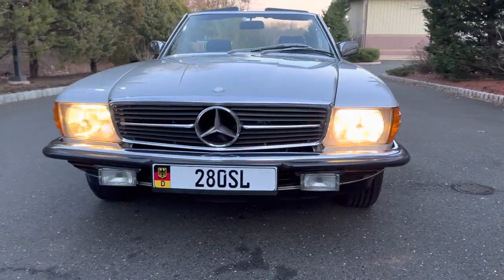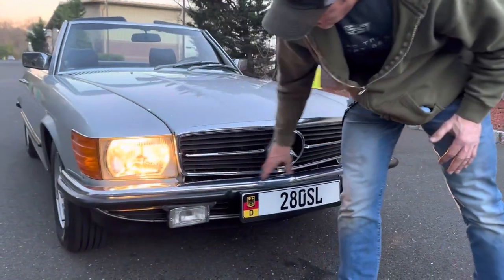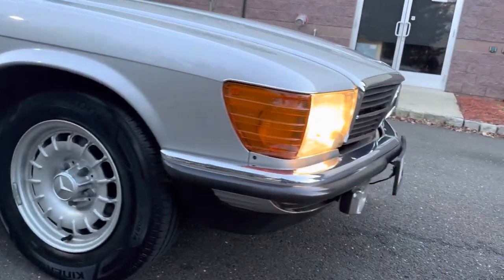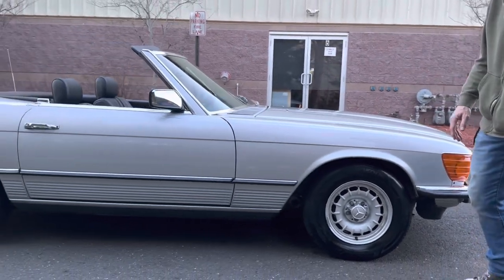You can see it's a European car by the Bosch flush headlamps, and it also has the European bumpers. It's a very, very nice, clean car, finished in astral silver metallic over black leather.